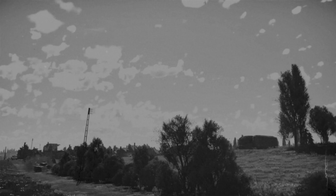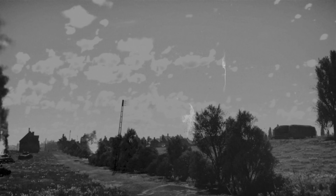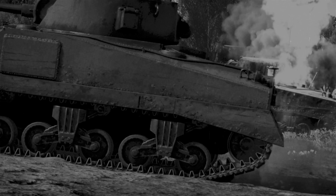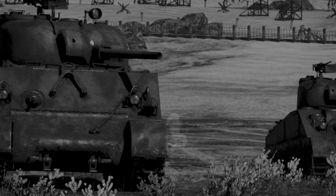Which World War II tanks became the most mass-produced and therefore iconic? We can definitely recall the American Shermans, the Soviet T-34s, and the German Panzer IV. They're all medium tanks with 75 and 76mm caliber guns, good armor and mobility — true iron fists of their armies.